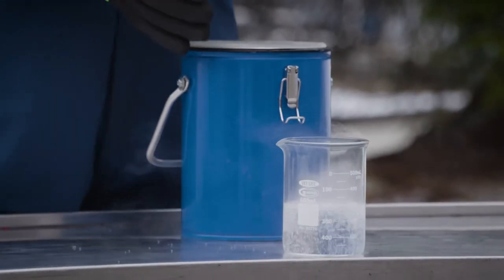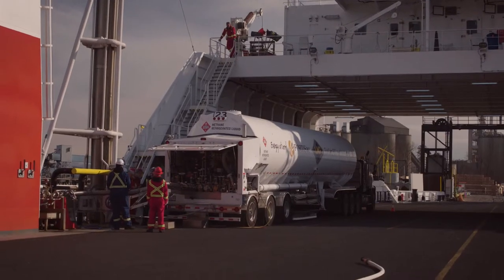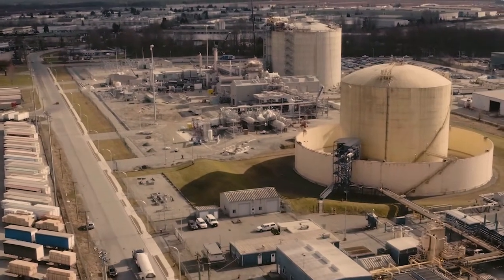LNG is colourless, non-toxic and non-corrosive. In liquid form, it's stored in a double-walled insulated tank, similar to a thermos.